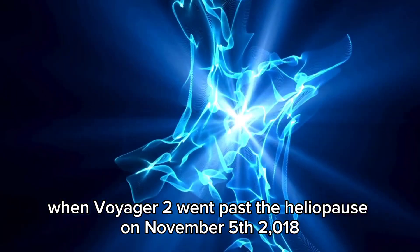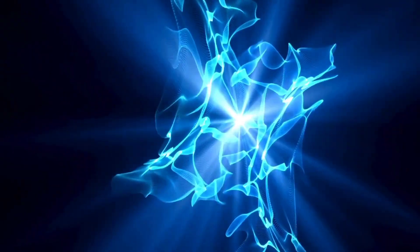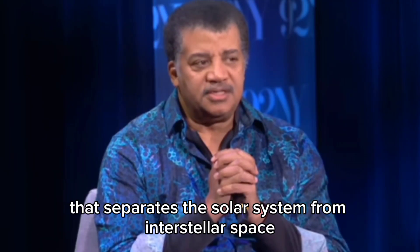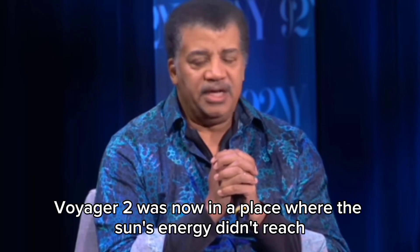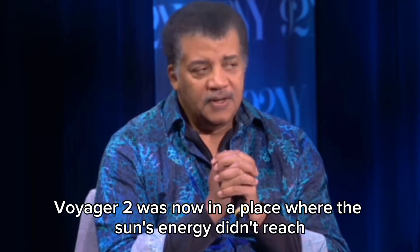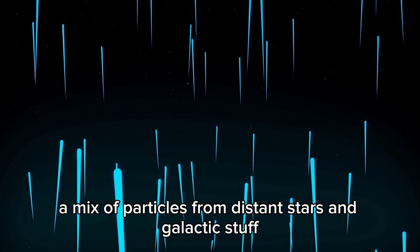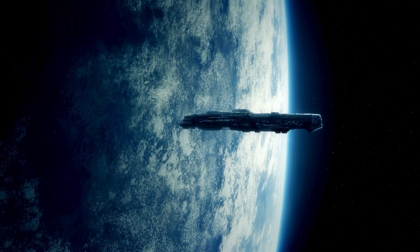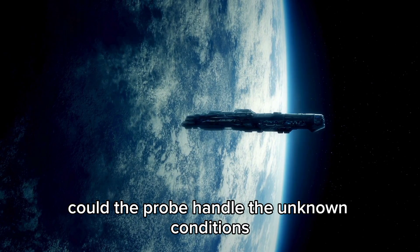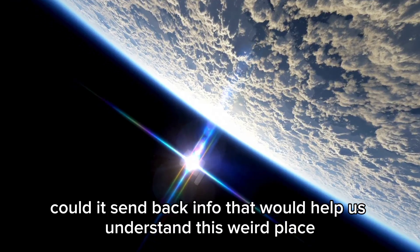When Voyager 2 went past the heliopause on November 5th, 2018, it was a huge deal. This invisible line that separates the solar system from interstellar space had only been crossed by Voyager 1. Voyager 2 was now in a place where the sun's energy didn't reach — instead, the spacecraft was floating in the interstellar wind, a mix of particles from distant stars and galactic material. Back on Earth, scientists were thrilled but also a little nervous: could the probe handle the unknown conditions, and more importantly, could it send back info to help us understand this weird place?